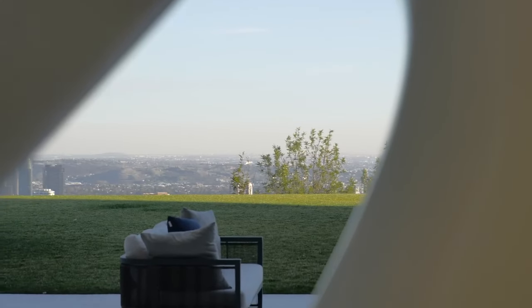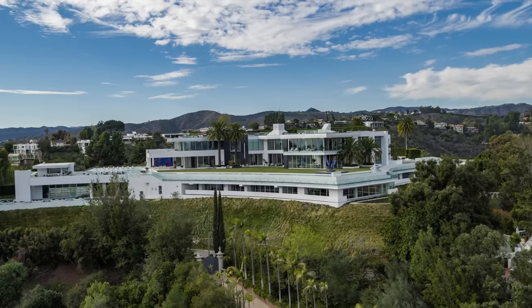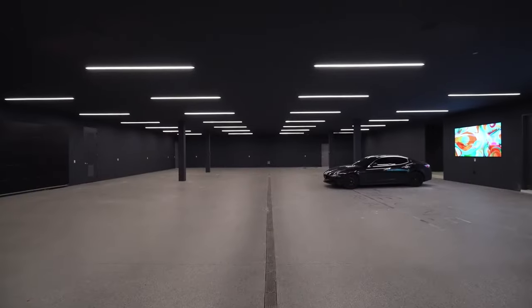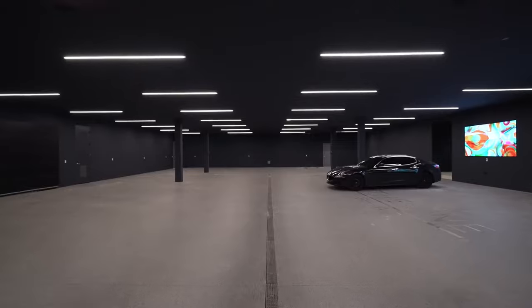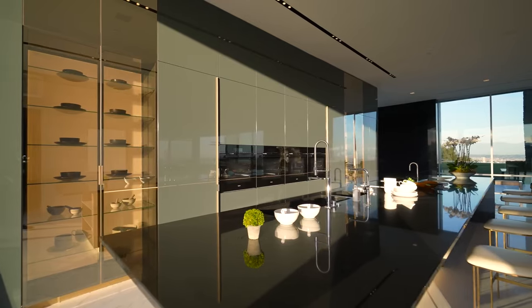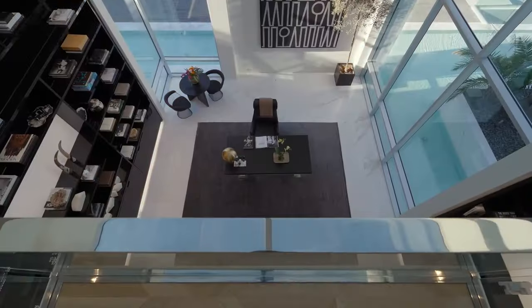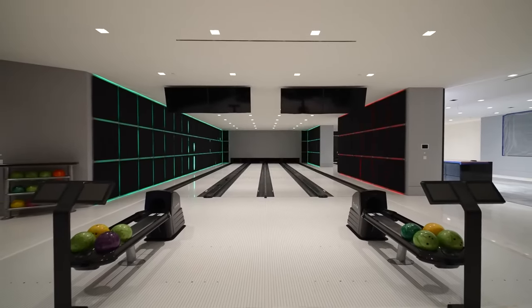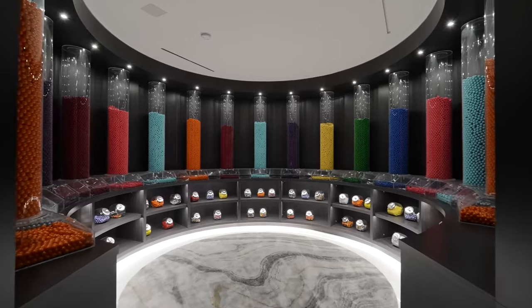Its sleek glass-clad exterior offers panoramic city views, while inside, a series of spaces cater to luxurious living, featuring a grand living room, a top-notch kitchen, and a formal dining area. Yet it's the extravagant amenities that truly distinguish it: a retractable roof, bowling alley, nightclub, and a spa with a hammam and saltwater pool. A movie theater with an IMAX screen, a candy store, and a rare wine cellar cater to every indulgence.